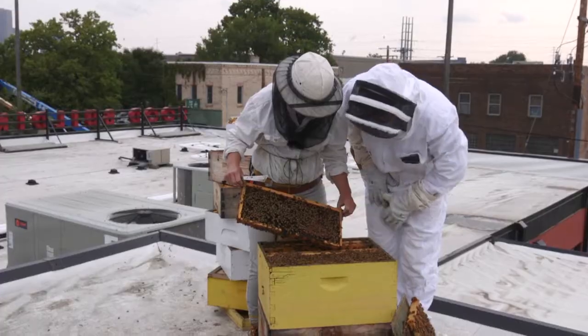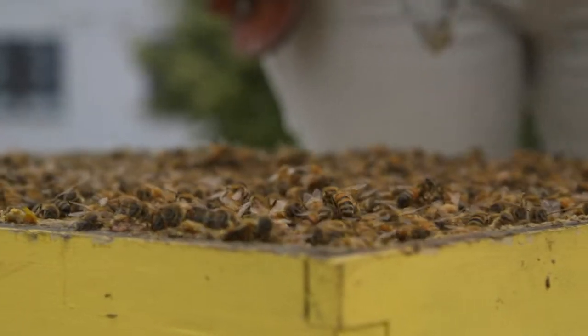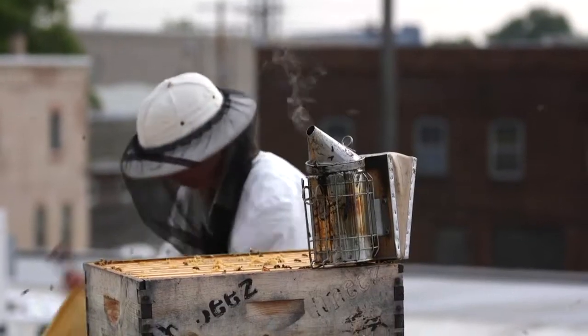They've already got all their little cells covered up. So essentially what bees are doing is collecting food and stockpiling it for the winter. And as beekeepers, you guys are then going in and being like, we'll take some of that. Kind of — but we're respectful when we do it.